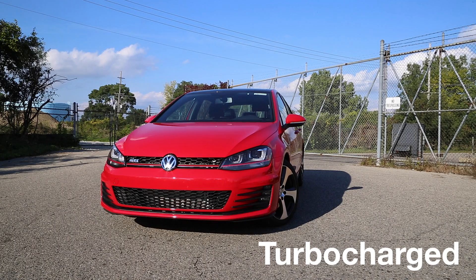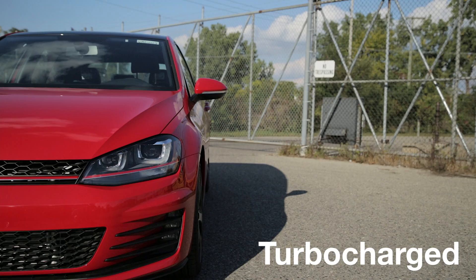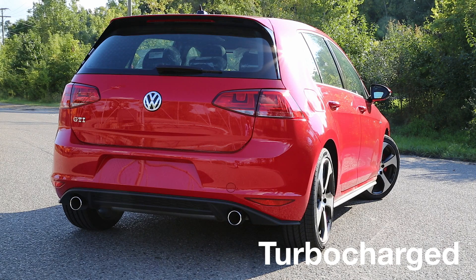An example of a turbo car we've reviewed is the 2015 Volkswagen GTI. A turbocharged car uses exhaust gases — the exhaust flow spins a turbine, which powers the compressor and forces air into the engine.